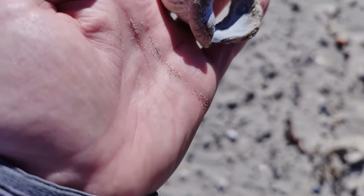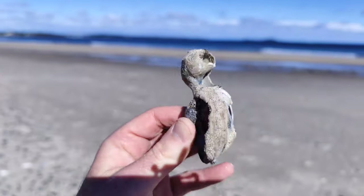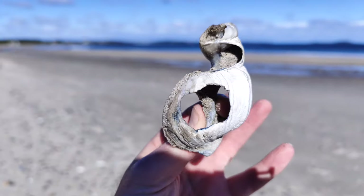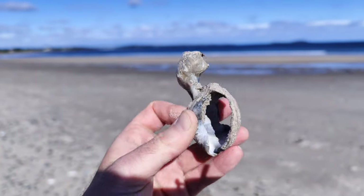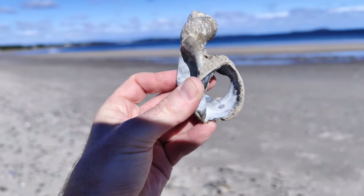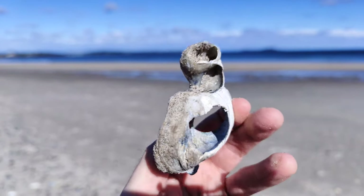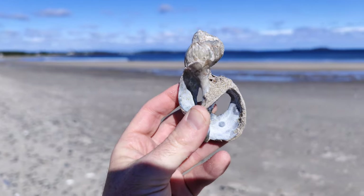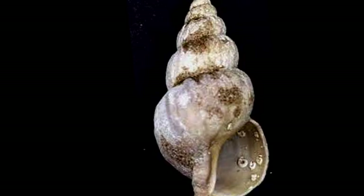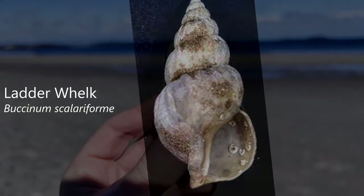I just found this — it looks like a northern whelk, a waved whelk, but honestly I'm not sure. There are other species of gastropods in Maine that aren't very common — arctic shells. This may be one of them, but I'll have to do more research. It might be a common whelk, but it's a little narrow for that. Usually common northern whelks are a bit fatter. I think it might be an arctic species related to the northern whelk — the ladder whelk comes to mind. This might be a surf-worn ladder whelk.